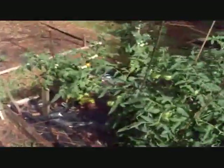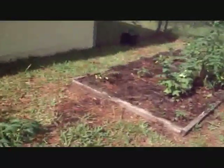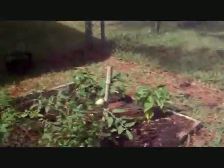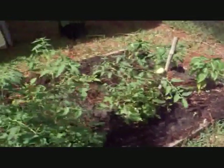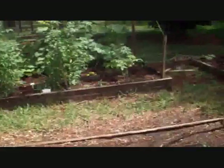Down through here I have the husky cherry tomatoes that I've been eating on. I haven't had too many problems with the tomatoes anymore. I had hornworms in the beginning, but organic spray — insecticidal soap — has pretty much brought that under control.